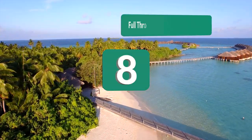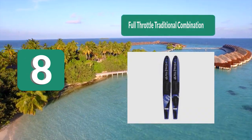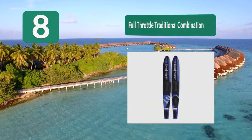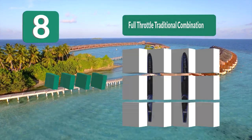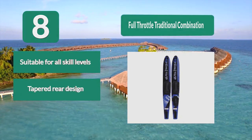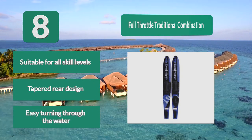Number 8: Full Throttle Traditional Combination, for the whole family. The combination ski design effectively meets the needs of both beginners and advanced riders alike. These skis are built to last with a steel reinforced shell and an injection molded interior, making it easy to see the quality of this set. Key features: suitable for all skill levels, tapered rear design, easy turning through the water.